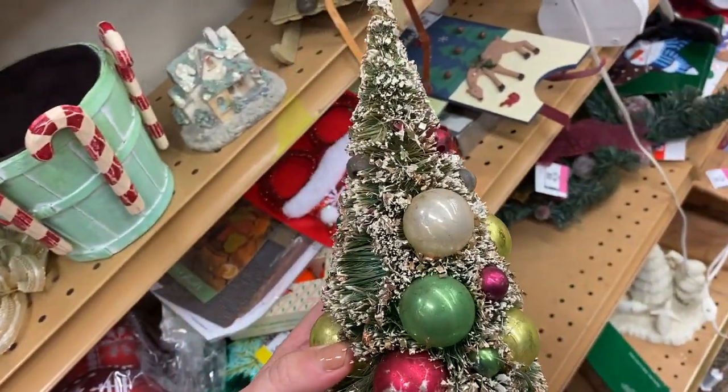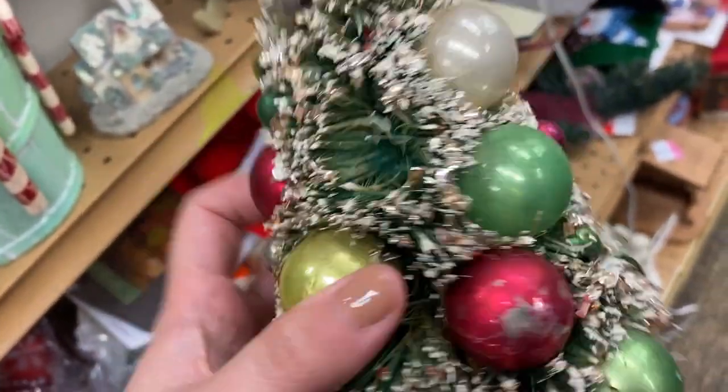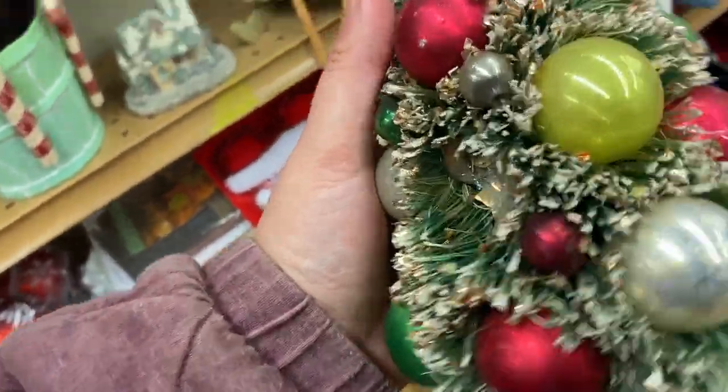Look at this guys — I just pulled this off the shelf and it's an old one, you can just tell. Chunky glitter, old mercury beads, which some of them are missing. But hey, we've got a lot of stuff at home — we might be able to fix it up. How can you leave it behind for 99 cents, you know? Definitely not — so I might have to take this home.